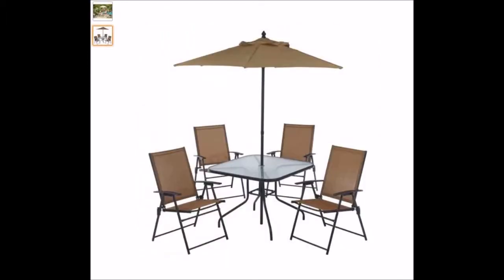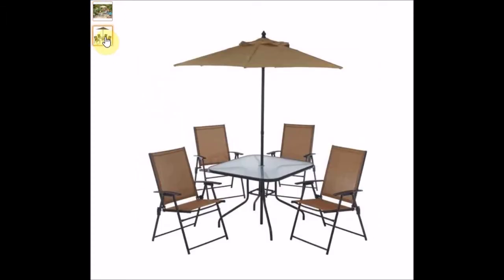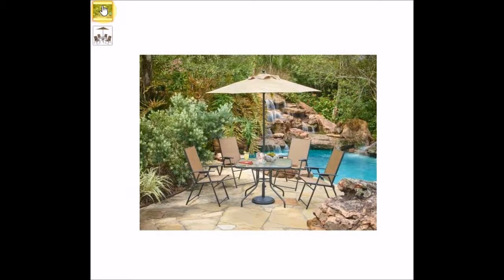Number three is a very simple outdoor six-piece folding patio furniture set by Mosaic. It consists of a square glass table, four folding chairs, and an umbrella. It's one of the unusual sets in that the umbrella is actually part of the set. The steel construction is coated for durability and the chairs fold, which is great for storage and transportation — one of the few sets where the chairs actually fold up. It's quite a plain set but very practical if you've got limited space and just want somewhere to sit and chill out.